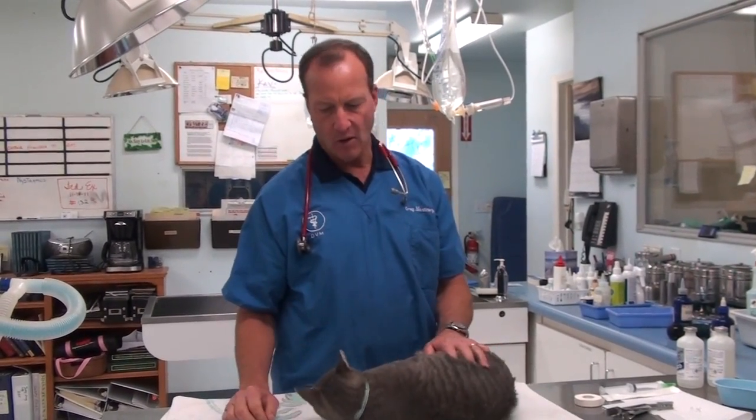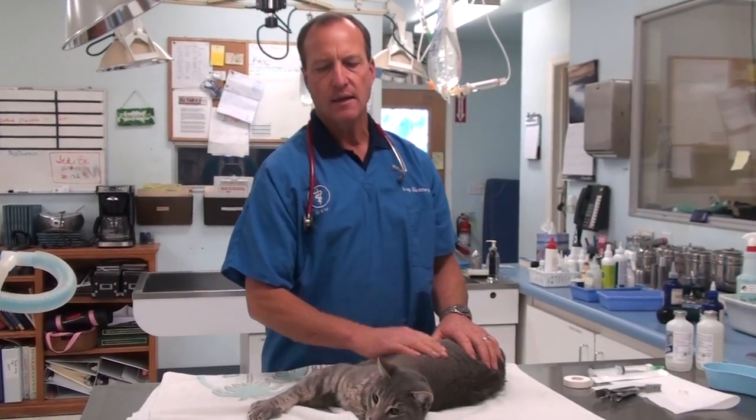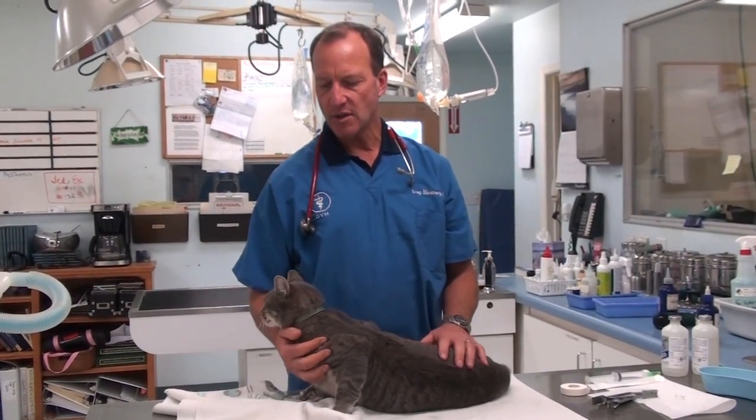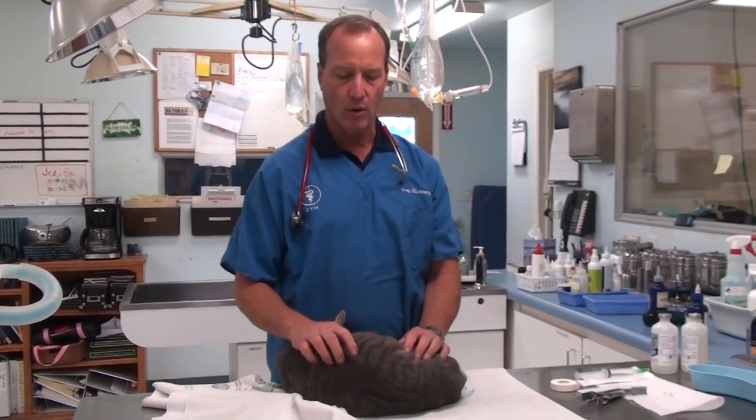What we found — look at him, he's just really a nice kitty — I felt his bladder and it's very big. Taz actually has a partial blockage; he can get some urine out, some urine will flow, but his bladder is very big.